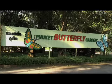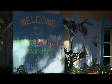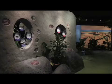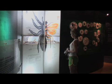Make sure you visit the enchanting Phuket Butterfly Garden and Insect World. Upon entering, you will see many panels that explain about insect origin and life.